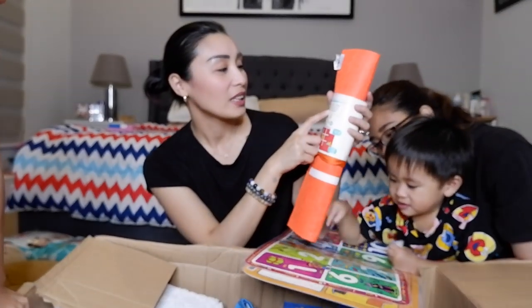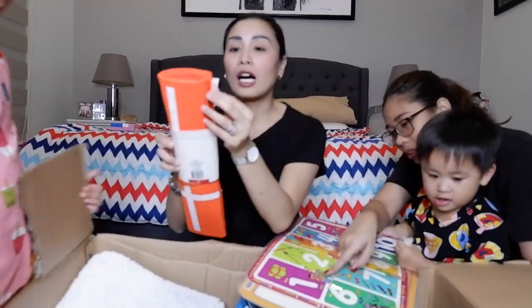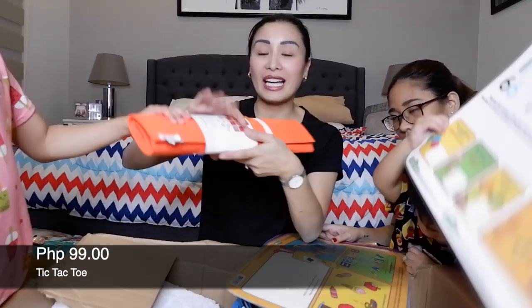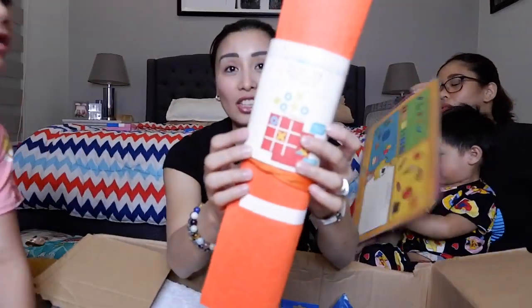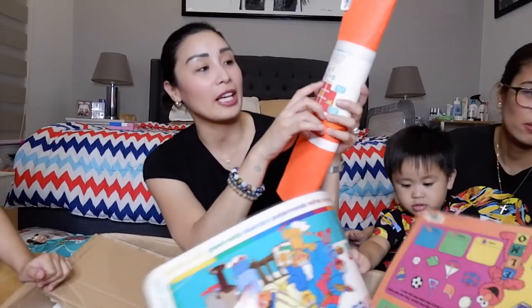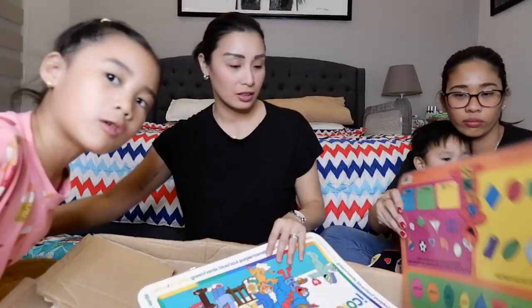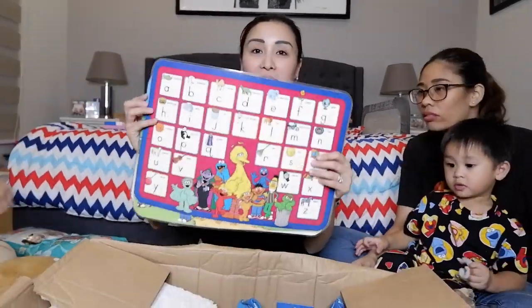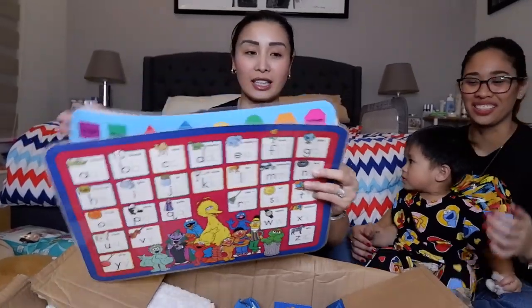Ito yung giant Tic Tac Toe — laruan siya ng kids. Worth 99 pesos. Eto siya, parang mat. Tapos meron mga kasamang X and then O. 99 pesos siya. The O is a rock and the X. So bumili kami ng mga placemat na pwede, parang laruan nila Taya and Crader.